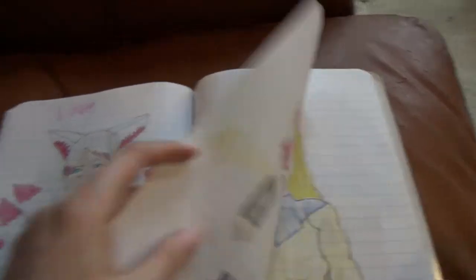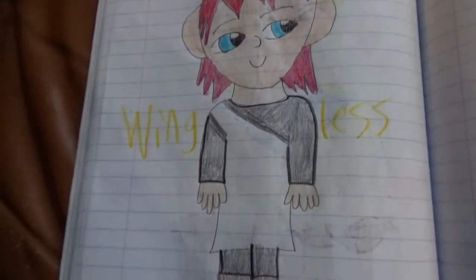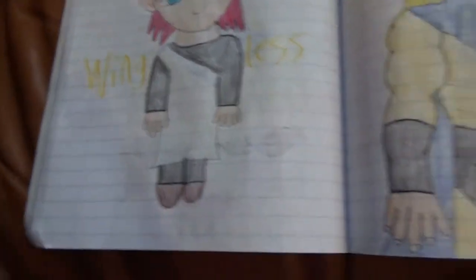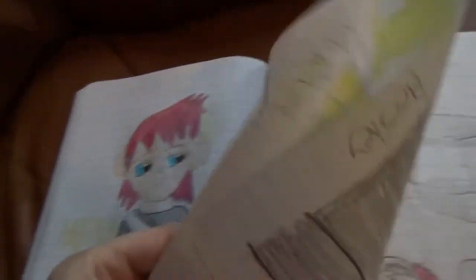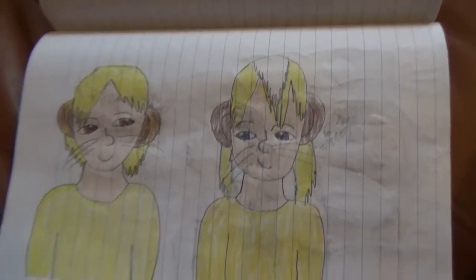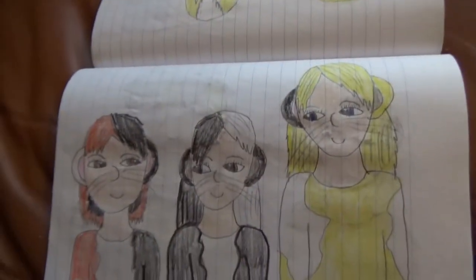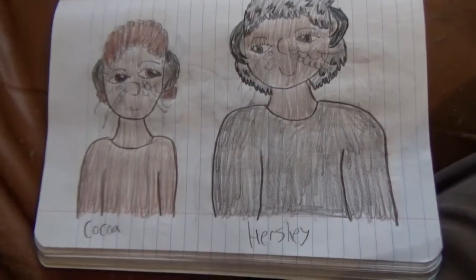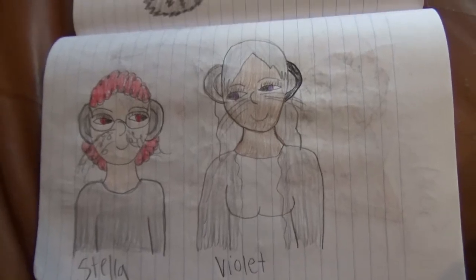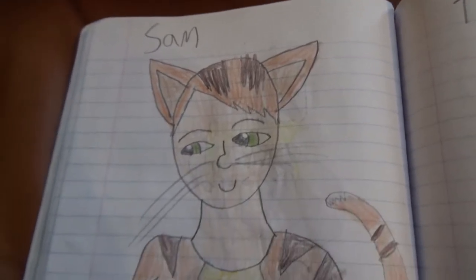Here's the chibi wingless version of Sentry — cute chibi wingless Sentry. And here's this collection based on pets I've had in the past. And Sam — this one's based on a cat I still have.